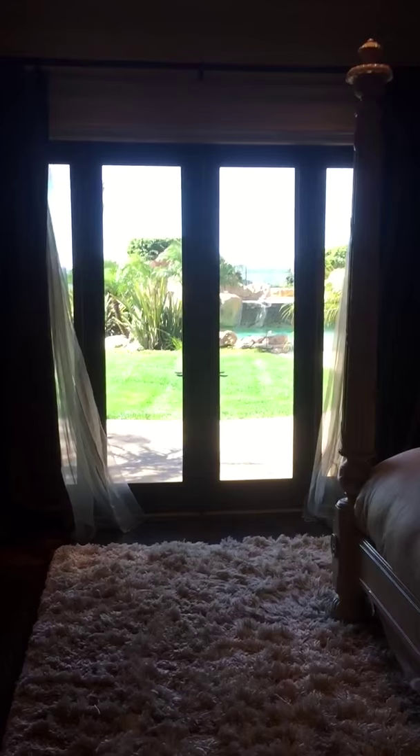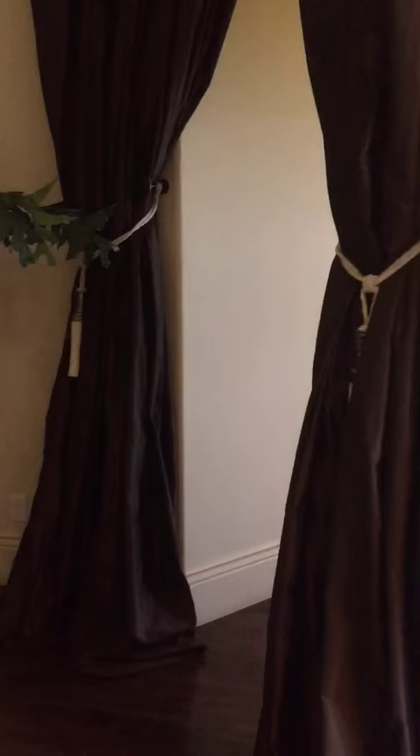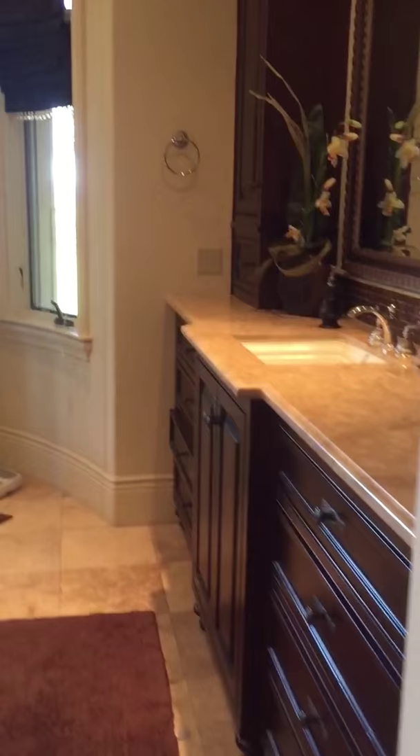Come down here — it's the master bedroom. Seating room. Doors to the outside right from the master.